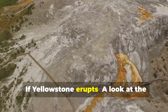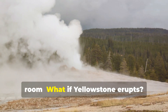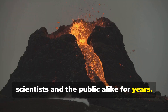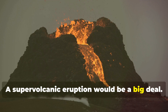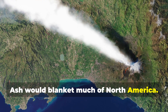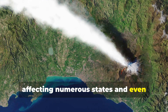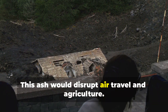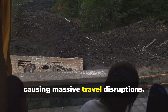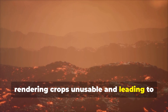What if Yellowstone erupts? This is a question that has intrigued scientists and the public alike for years. A super volcanic eruption would be one of the most significant natural events in human history. Ash would blanket much of North America, extending for thousands of miles and affecting numerous states and even neighboring countries. This ashfall would disrupt air travel and agriculture — airports would close, flights would be grounded, and farmlands covered in ash would render crops unusable, leading to food shortages.